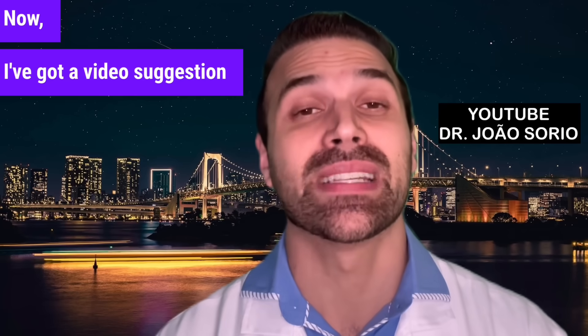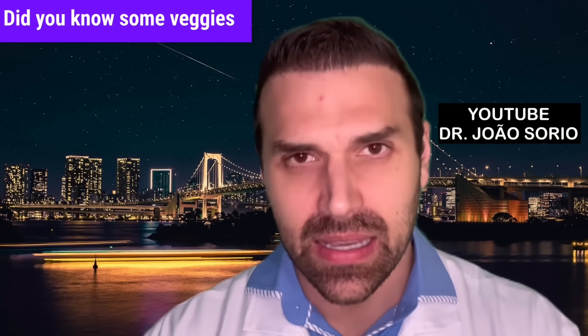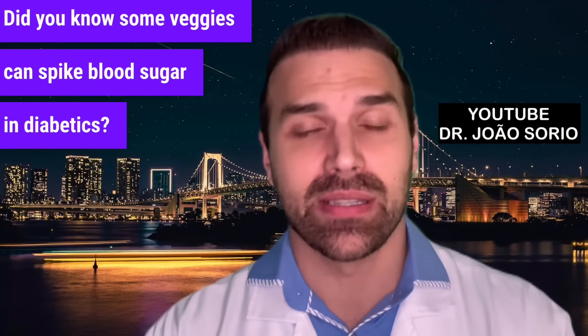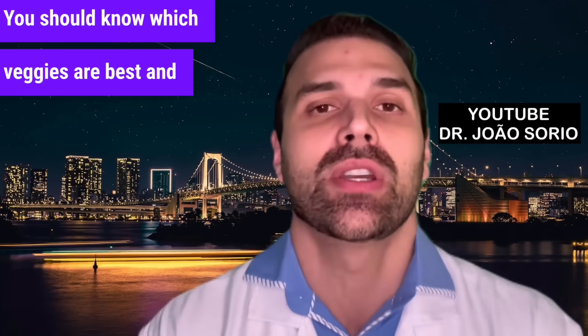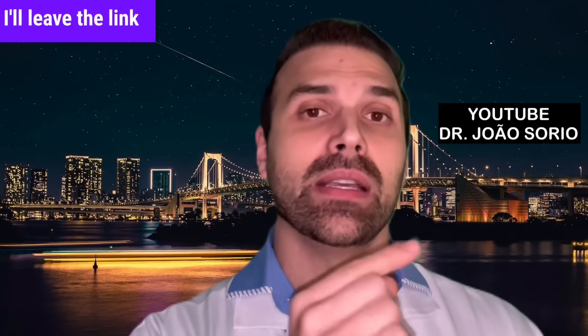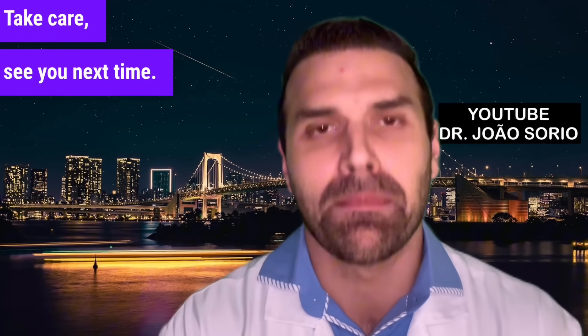I've got a video suggestion for you — it's about salads for diabetics. Did you know some vegetables can spike blood sugar in diabetics? This is a common mistake. You should know which vegetables are best and worst. Click the link to learn more about diabetes and vegetables. Take care — see you next time.